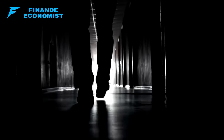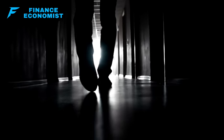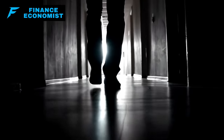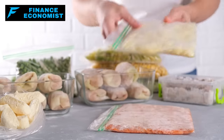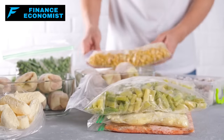Attention, fellow preppers! Are you ready for the unthinkable — a 30-day deadly winter blackout? When the power grid fails and the world goes dark, will you be prepared? Today, I'm going to reveal the top 10 essential items you must stockpile to survive a prolonged winter emergency. These aren't just suggestions — they're the difference between thriving and merely surviving.